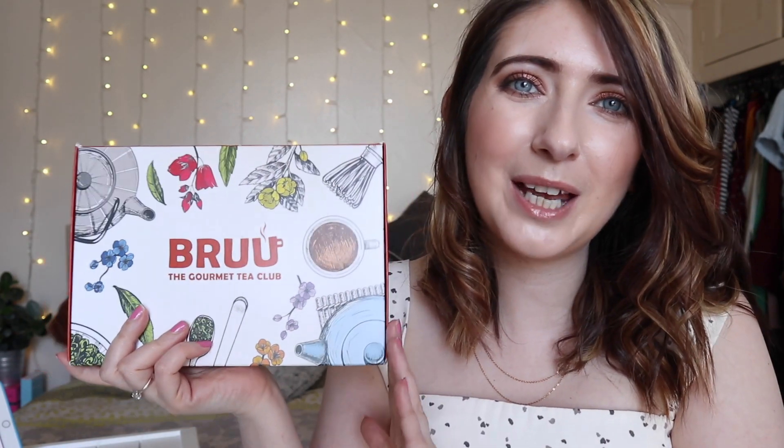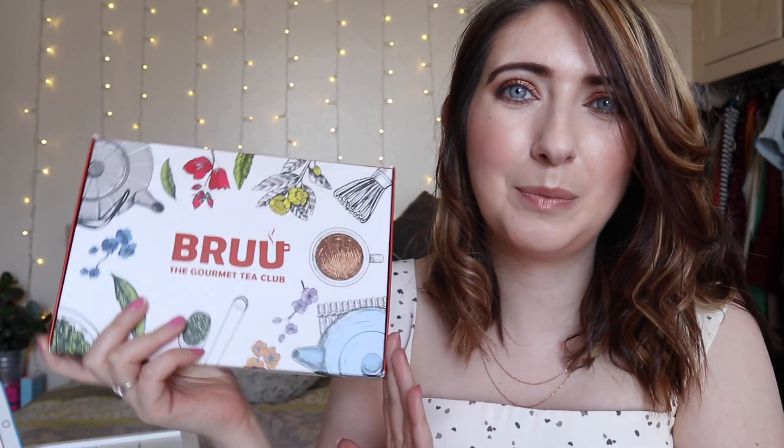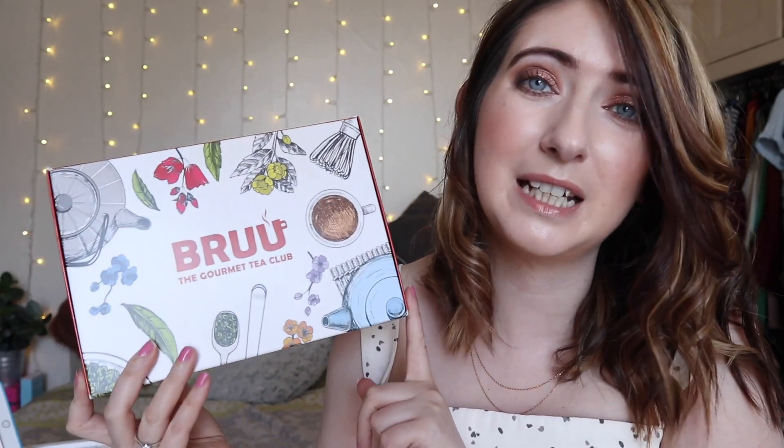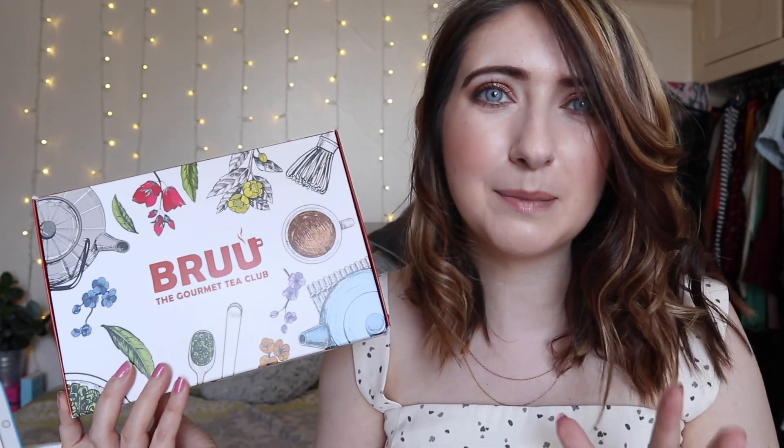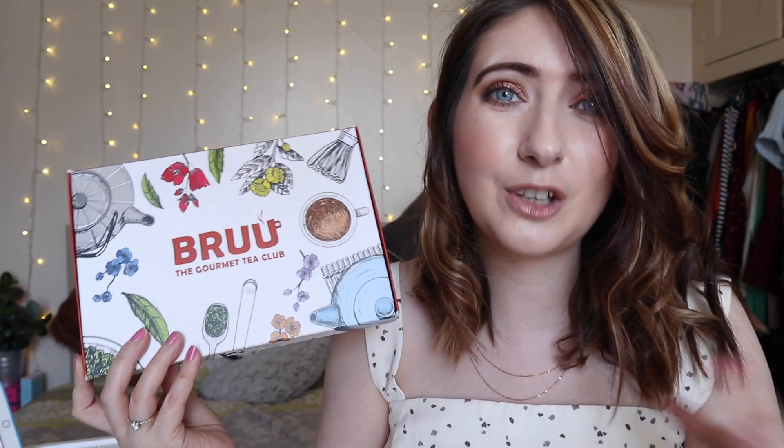So here we have the box from Brew, the gourmet tea company. Now it does fit straight through your letterbox, it's really convenient. Inside this box you're going to get every month three different types of tea, and so much more than that. Your box comes via Royal Mail — it's free postage and packaging and ships at the beginning of the month.